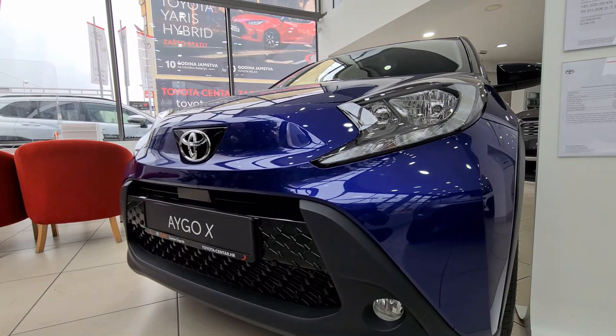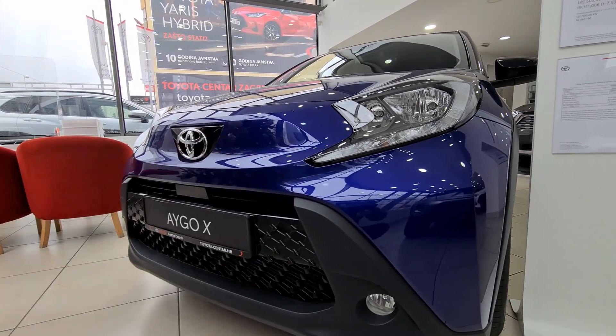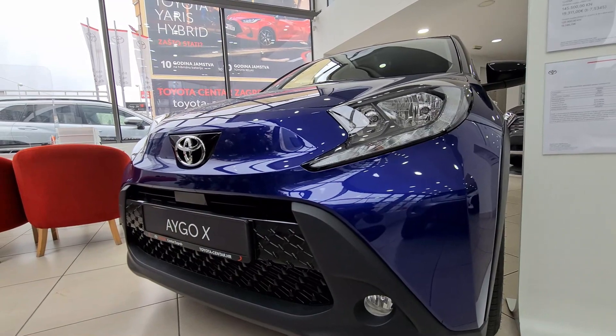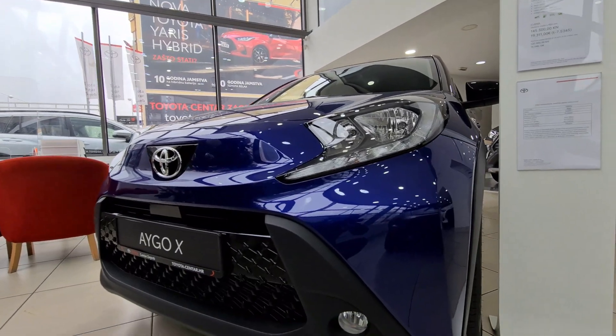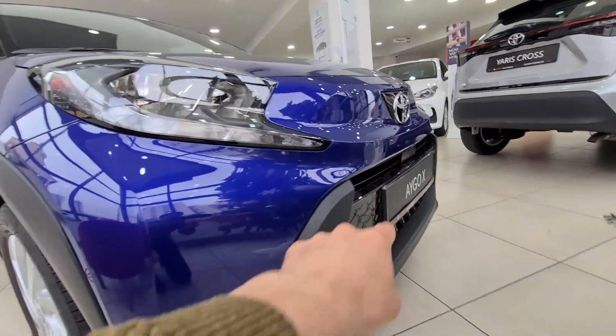You also have higher spec models — Exclusive — where you get full LED headlights and LED daytime running lights with turn signals, which looks very nice. There are also some differences in interior and wheel sizes.